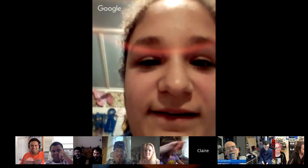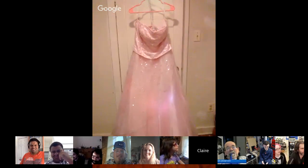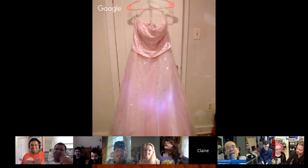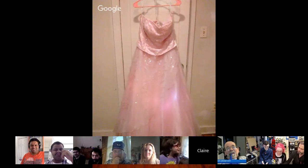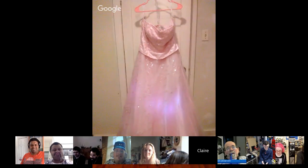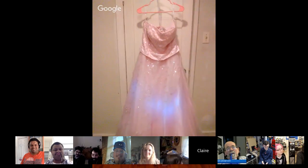Hi guys. My project — let me see if it's switching. So this is... I ended up making a light-up prom dress. I used the Adafruit Flora and six NeoPixels. This was my first time doing a wearables project, so I decided to hack my prom dress for senior prom. And this is what it turned out to be.